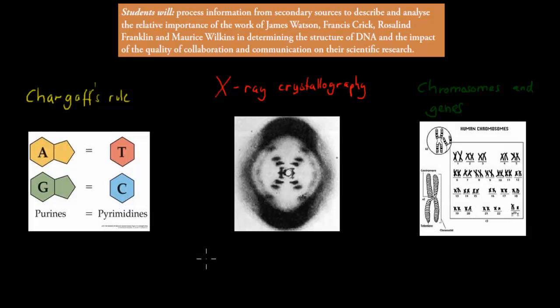The 1940s was actually a period of great discovery, and particularly important for DNA itself. DNA was more and more understood in the 1940s, especially the early 1940s. Before Watson and Crick, who we're going to talk about in this video, there was someone called Chargaff, and Chargaff discovered a link or a ratio.